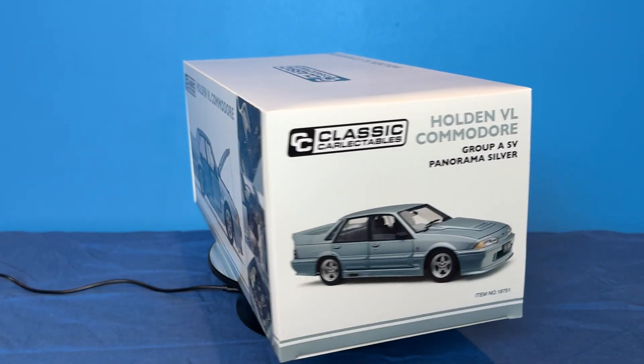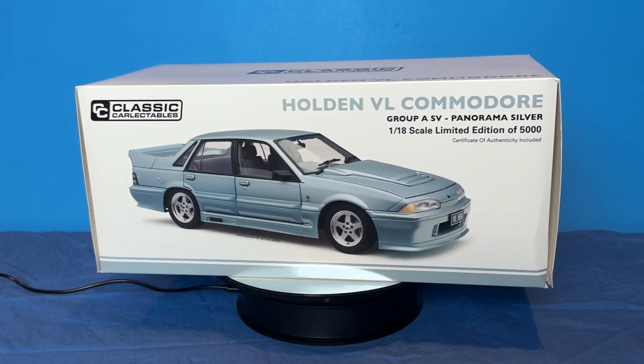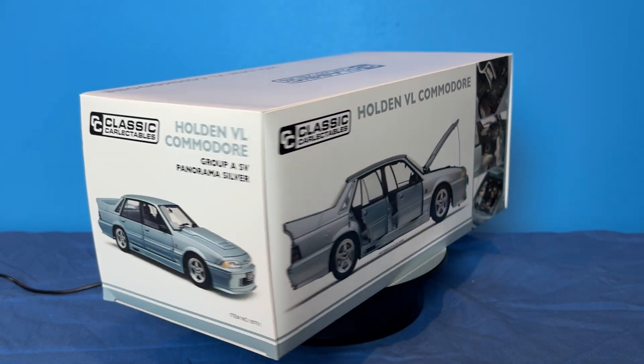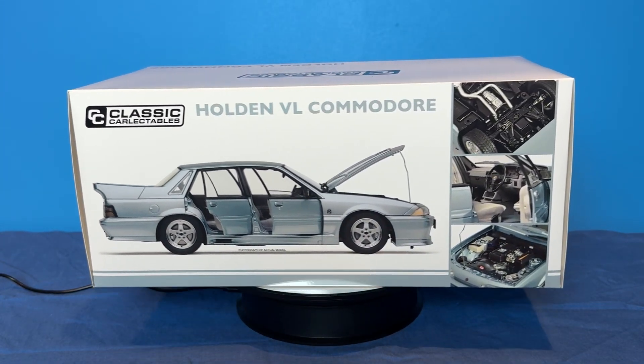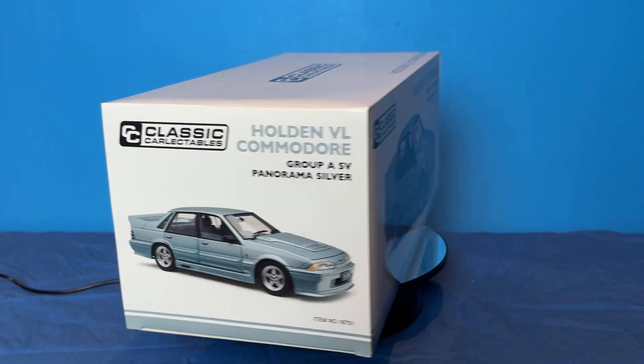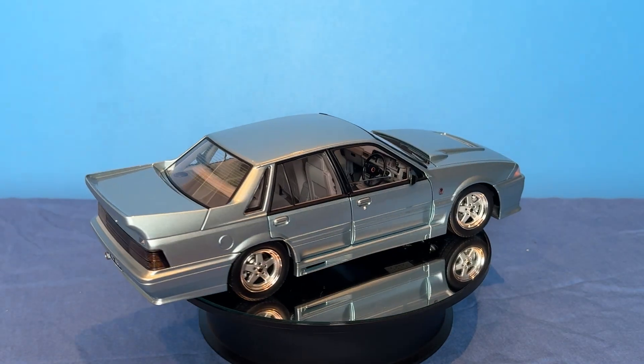Peter Brock's HDT came to an end after an argument with Holden. Holden started up their own performance vehicle division, HSV. They contracted the British TWR — acronym for Tom Walkinshaw Racing — to help them build a performance car, and here's a look at the little bad boy out of its box.